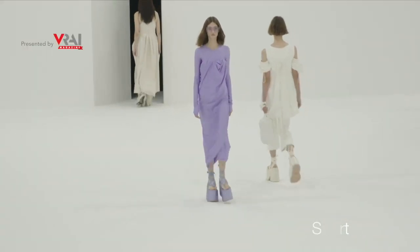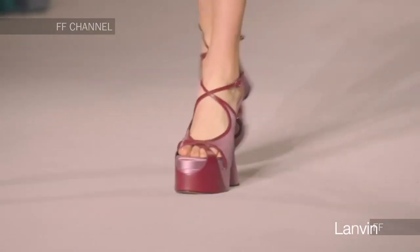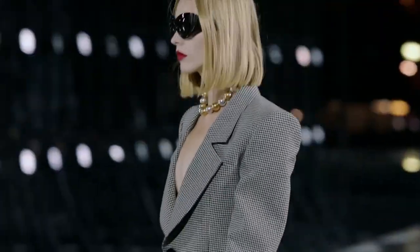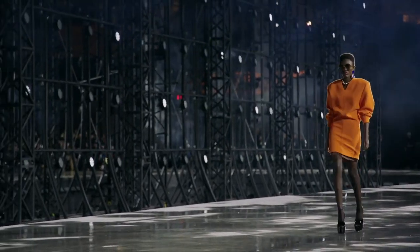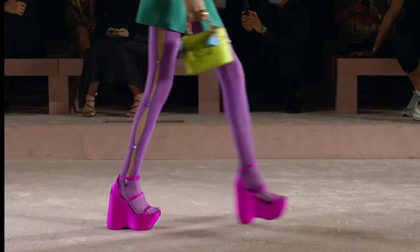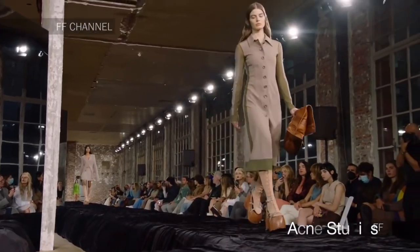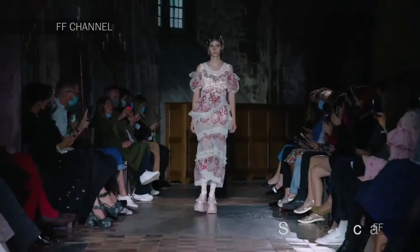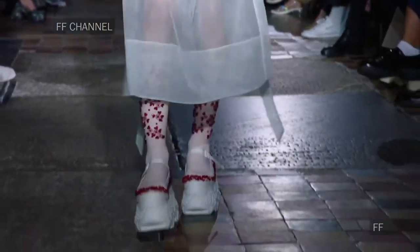Today we see the return of platforms everywhere. Is it a surprise? Not really — thinking about the Y2K and 90s nostalgia cycle, it makes complete sense. Personally, I'm not always the biggest fan of platforms because I'm always afraid of twisting my ankle, though I do love how they look on other people. It depends on the situation — a flat surface, yes; rocky terrain, maybe choose something less fancy.